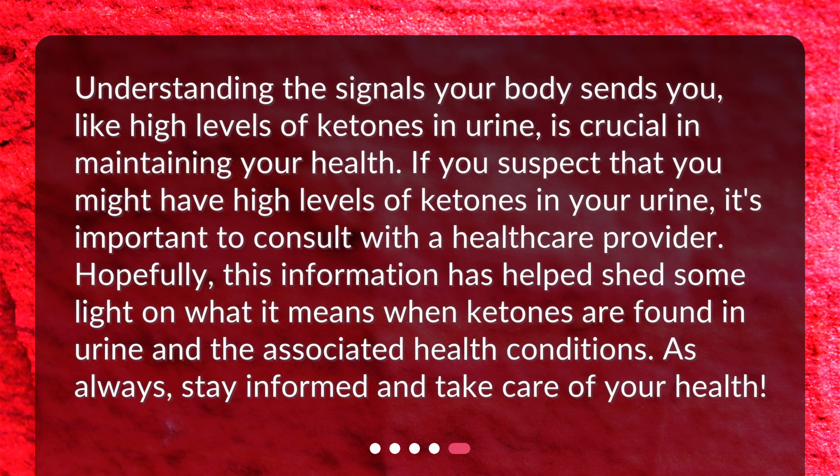Understanding the signals your body sends you, like high levels of ketones in urine, is crucial in maintaining your health. If you suspect that you might have high levels of ketones in your urine, it's important to consult with a healthcare provider. Hopefully, this information has helped shed some light on what it means when ketones are found in urine and the associated health conditions. As always, stay informed and take care of your health.